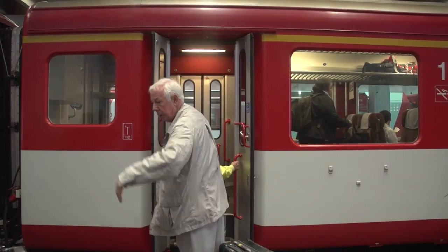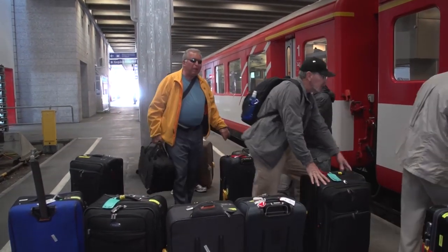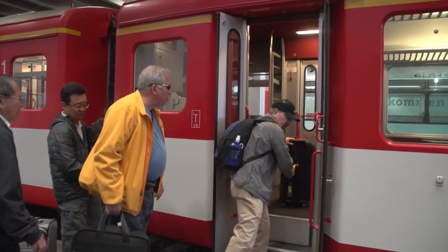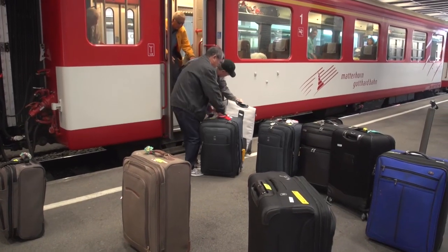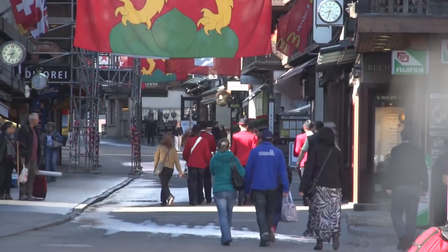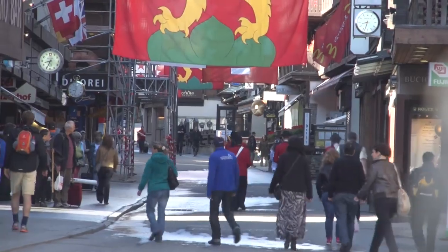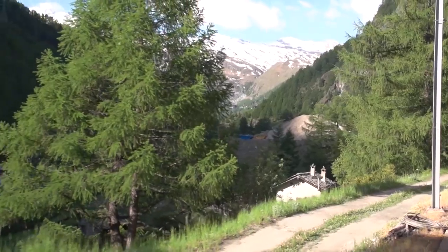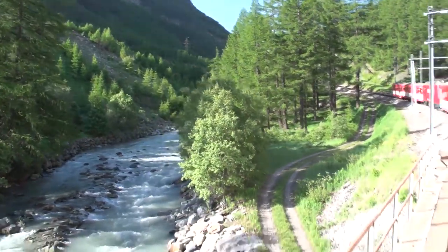It's really quite easy to load the suitcases onto the train. We help each other out, we have plenty of time, and there's lots of room on board. The luggage travels in the same car we're sitting in, in a little baggage area at the end. A final glimpse of the main pedestrian lane of town, lined with shops and restaurants and little hotels. What a beautiful village this is.